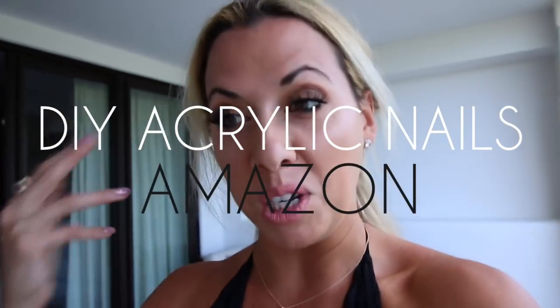Fun fact: I did my own acrylic nails, did my own lashes, did my own spray tan. I'm just a thrifty gal. So I'm going to share all that with you guys — my tips, my outfits.